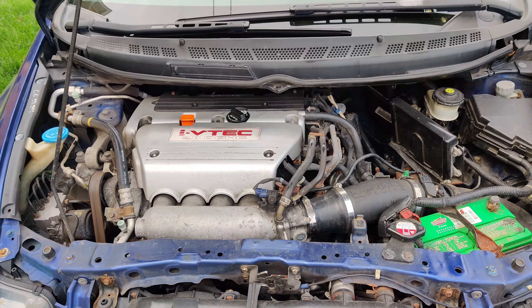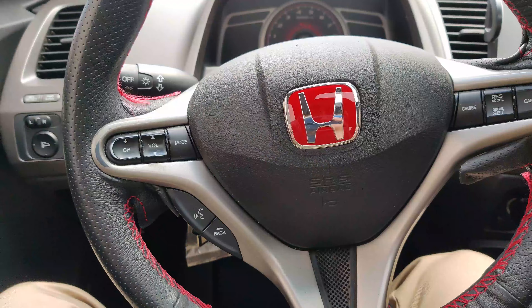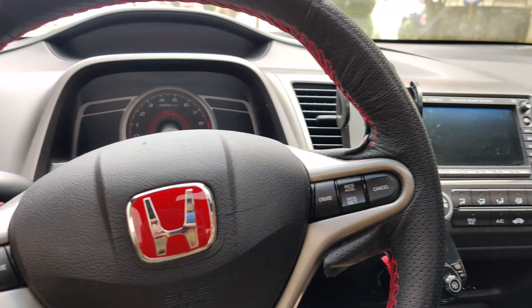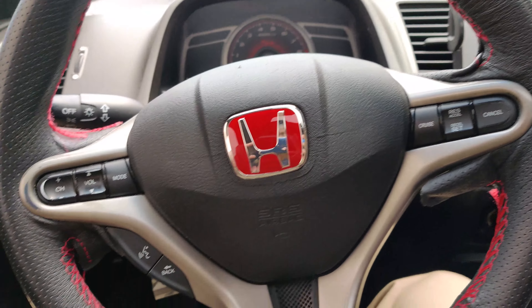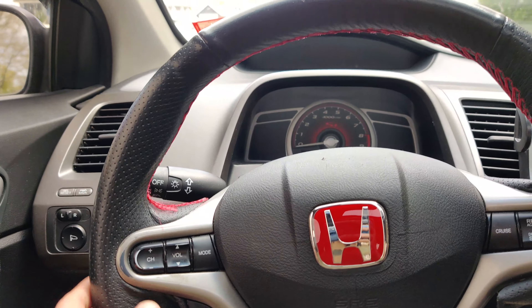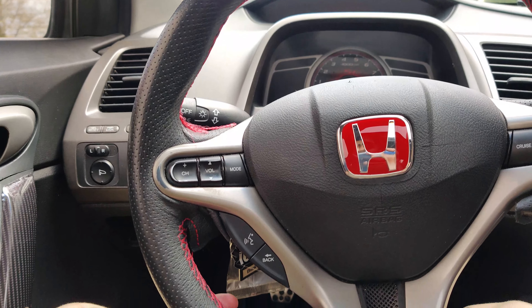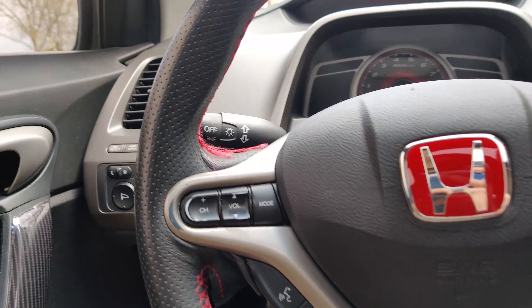It's pretty fun to drive. Now going inside the interior — it's pretty much bone stock with just a few modifications. The steering wheel when I first got it was all ripped up, so I got this leather cover from eBay. It comes with red stitches and I tried stitching it myself.